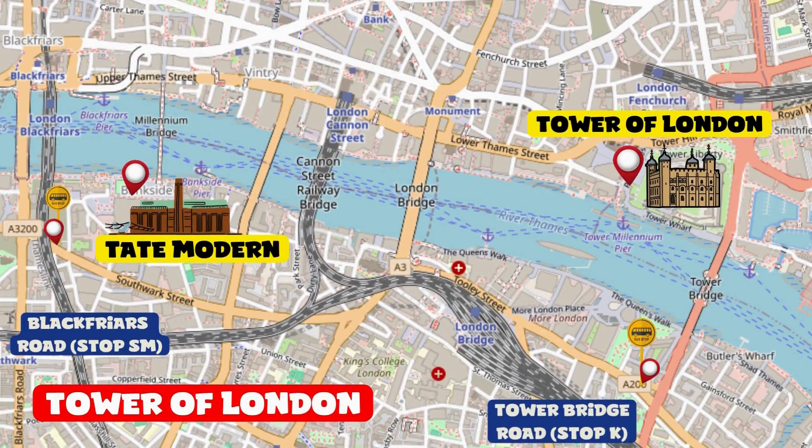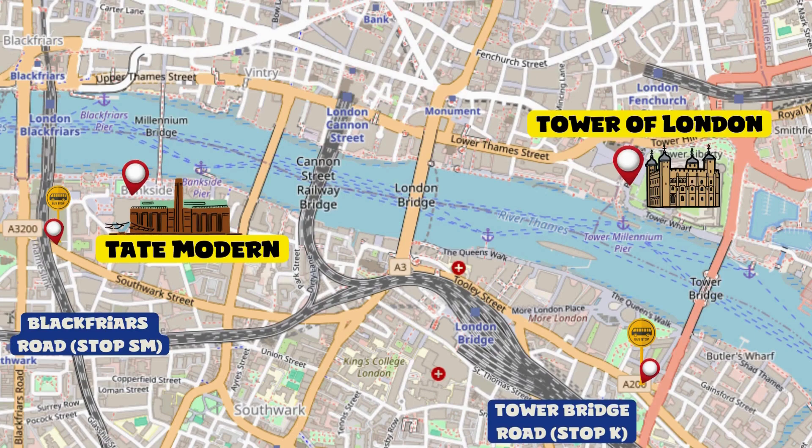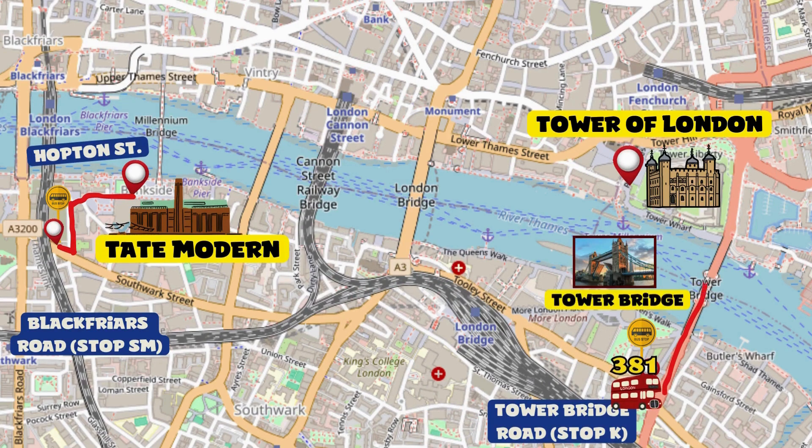Continue to the left and walk along Hopton Street. At the end of the road on the right, under the blue bridge, you'll find the bus stop where you can take bus number 381. After about two kilometers, get off at the Tower Bridge Road stop, then turn left until you reach the Tower Bridge. At a certain point, still on the left, some stairs will take you down to the avenue leading to the Tower of London.